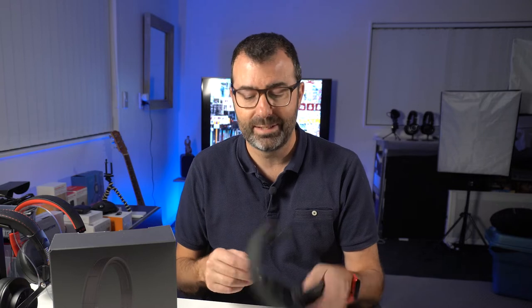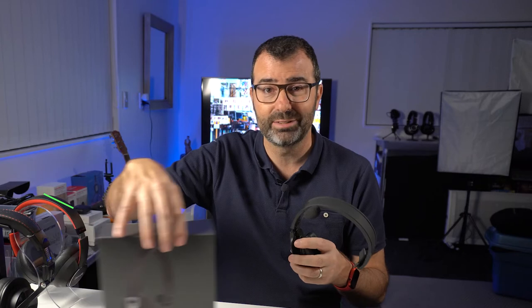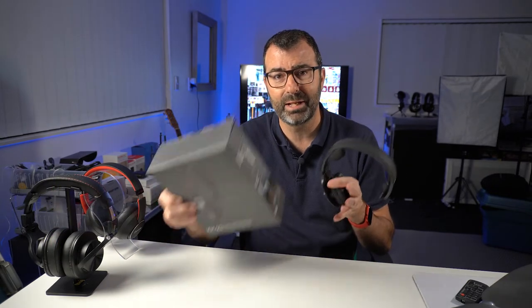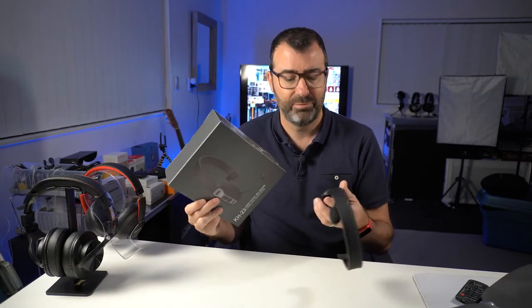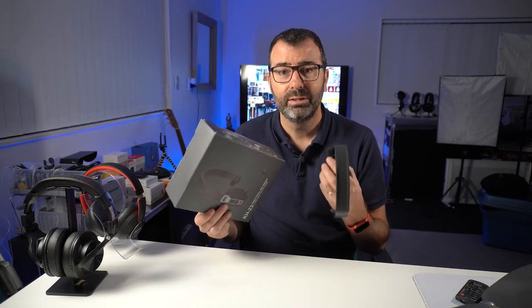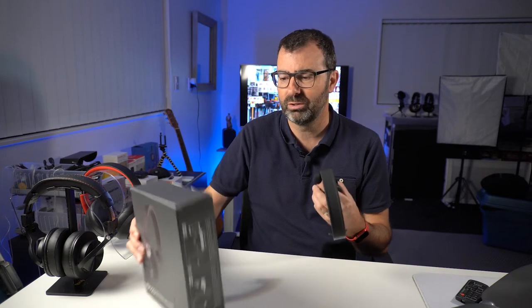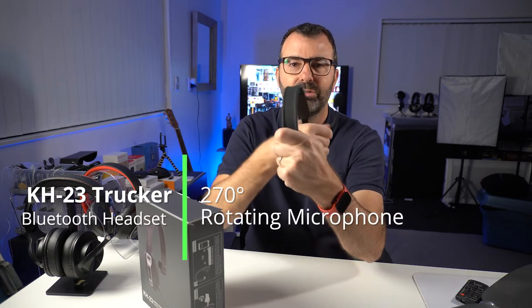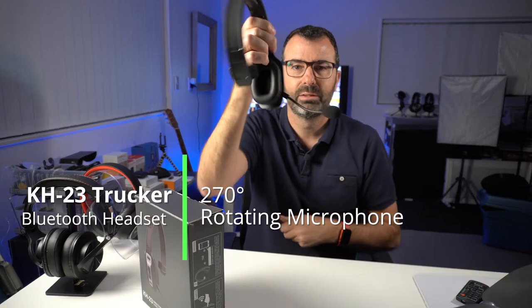Whatever you're looking for in a Bluetooth wireless headset, this is a really great budget unit to consider. There's not much branding to it — it's a KH-23, made by a company called Saraval, but they market it first and foremost as a trucker headset. You could also use it in a call center, in the office, at home, in your car when you're driving — you could use it anywhere you like.